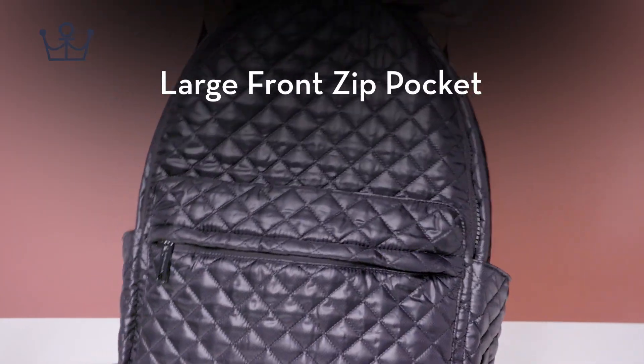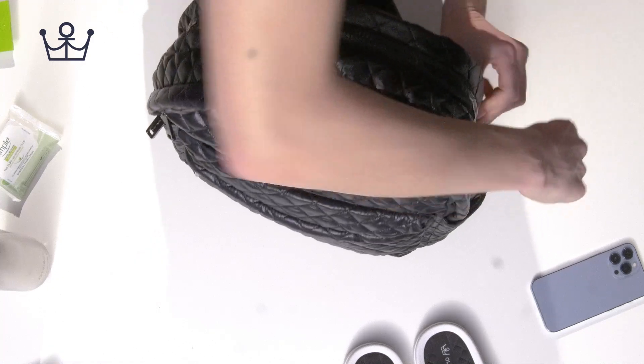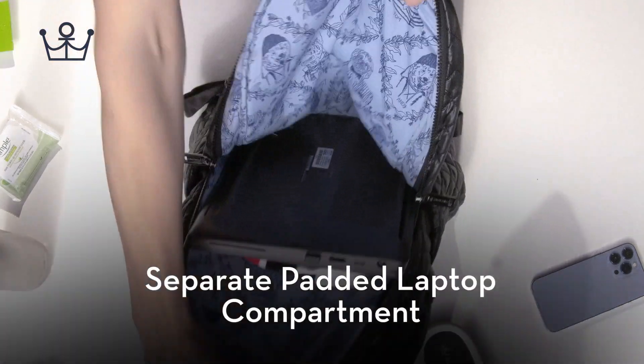Large Front Zip Pocket. Separate Padded Laptop Compartment.